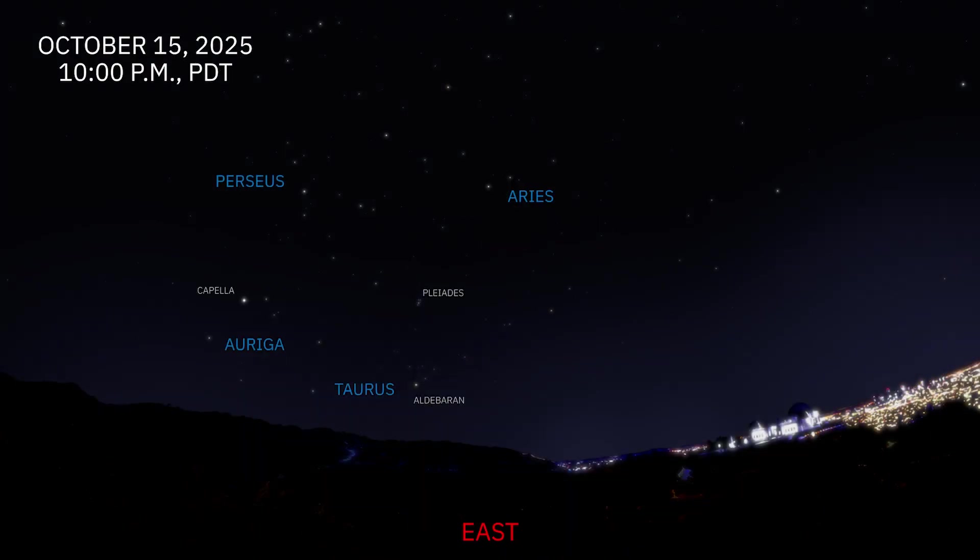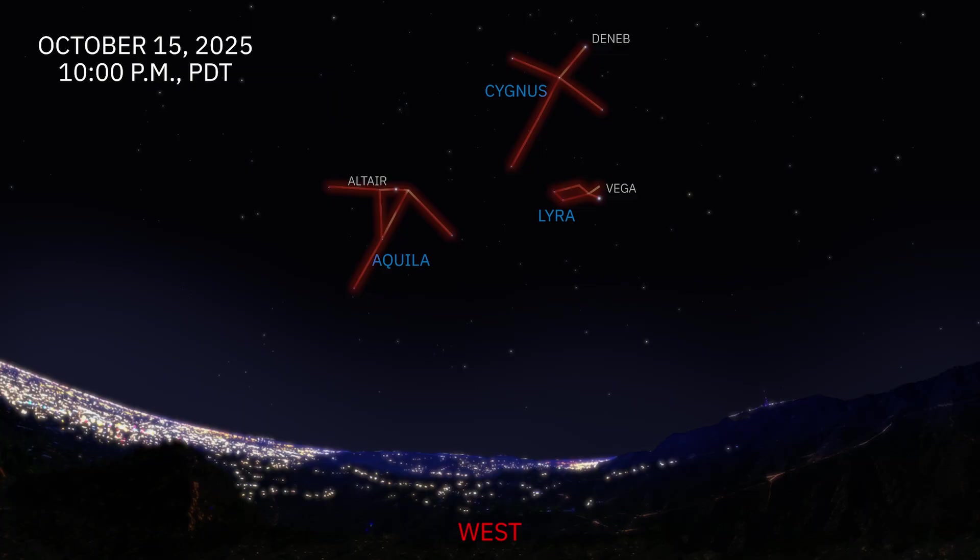As we look to the east, the constellations of the early winter begin to rise above the horizon. The bright yellowish star Capella in Auriga leads the way, accompanied by the Pleiades star cluster. Just below them, the reddish star Aldebaran in Taurus the Bull follows closely behind. Higher up, the constellations Perseus and Aries ascend into the early autumn sky. To the west, the stars of the Summer Triangle — Deneb, Altair, and Vega — move westward each night, and by 4 a.m. the Summer Triangle has already set.